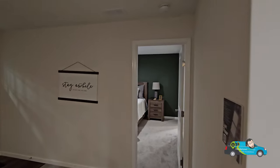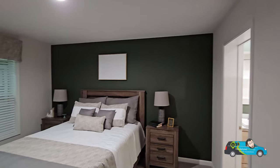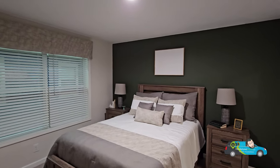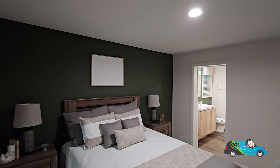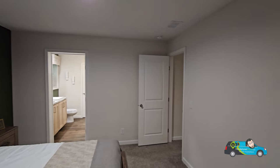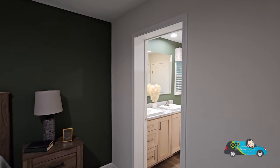Now we're going to take a look at the primary room. The primary bedroom is 11 feet 4 inches by 12 feet 6 inches. I like what they've done with the accent wall there as well — looking pretty nice with more than ample room.